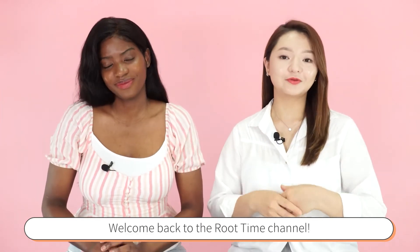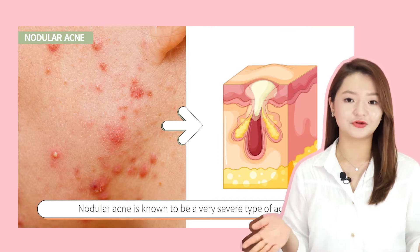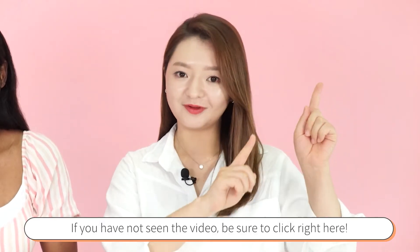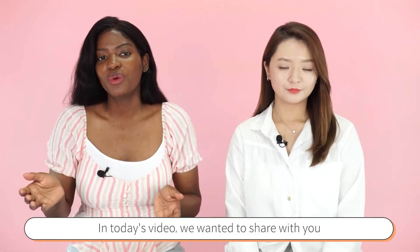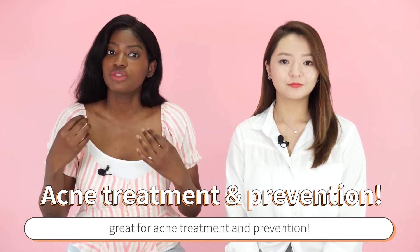Hello everyone, welcome back to the channel. Last week we talked about the main causes of cystic and nodular acne and possible treatment options. If you have not seen the video, be sure to click it right here. In today's video, we wanted to share with you the key ingredients and products that are great for acne treatment and prevention.